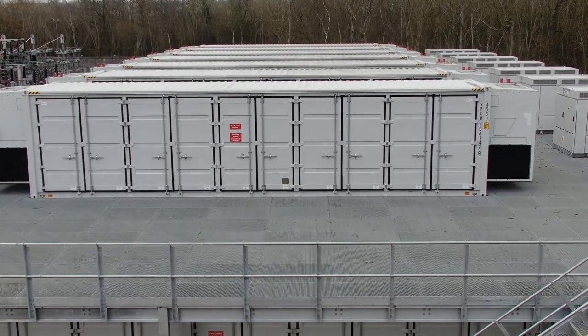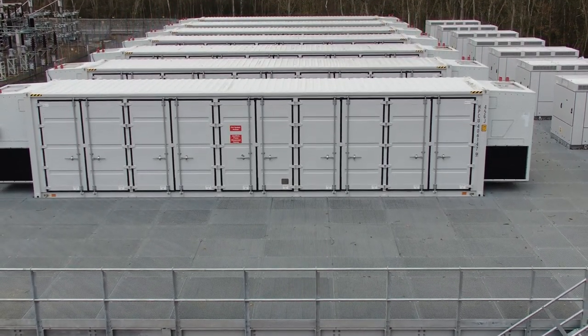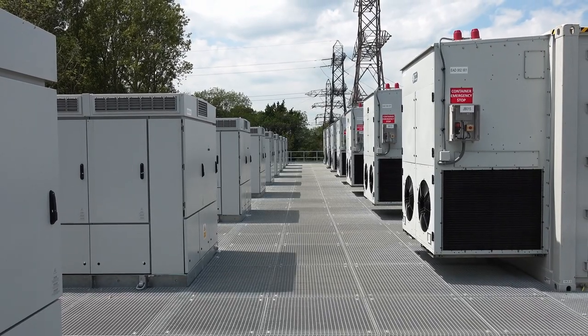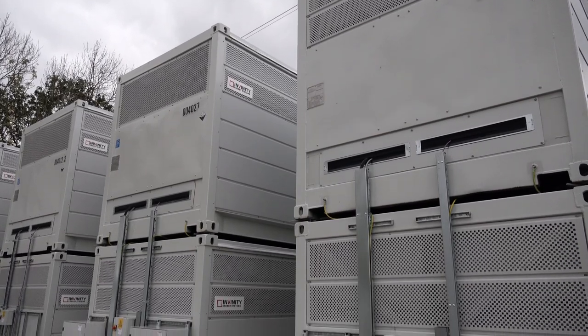The really unique thing about this project is that it is a hybrid battery site, the first of its kind, bringing together a 50 megawatt lithium-ion battery and a vanadium flow battery on the same site.